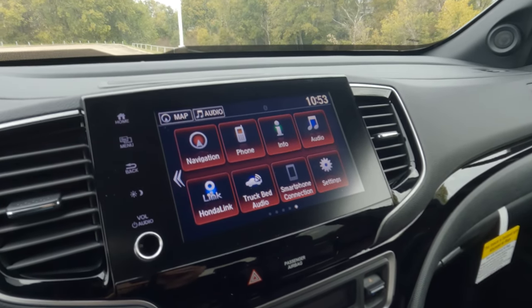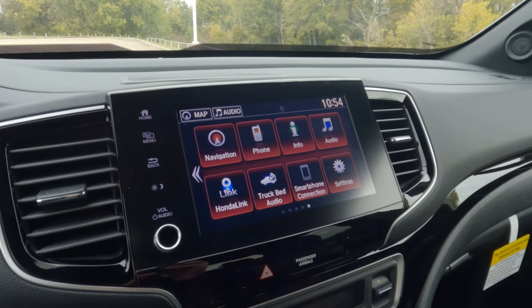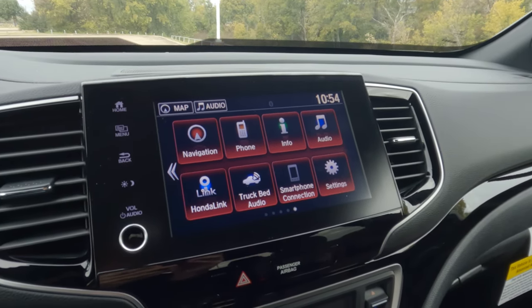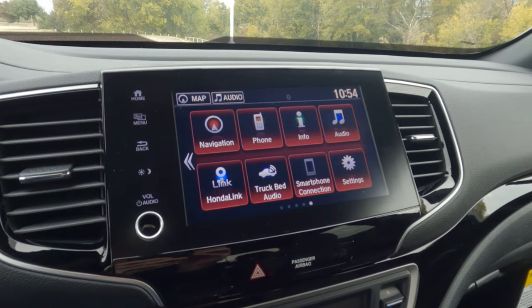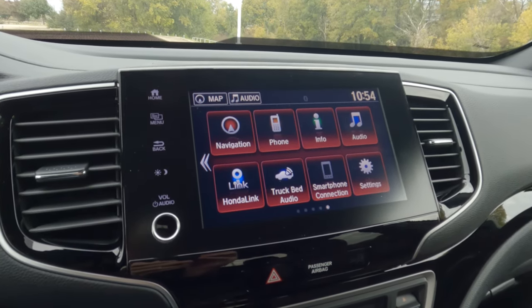Hi everybody, it's Tom from findthebestcarprice.com. Today I'm sitting in the interior of the 2023 Honda Ridgeline, and this is the Black Edition. We're going to look at the infotainment screen and take a quick tour of that. You might wonder why it has the red lighting — well, that's part of the Black Edition package.